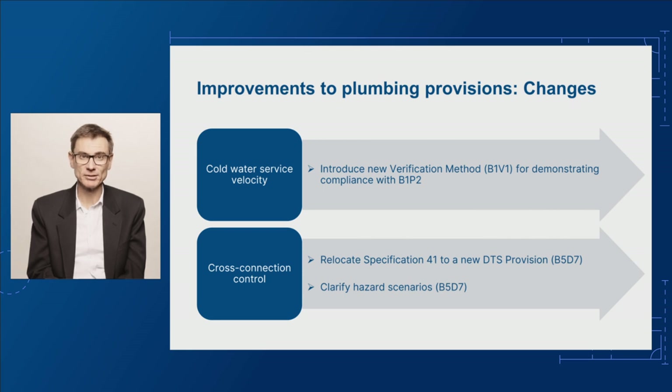Next, we propose to replace the current Specification 41, cross-connection hazards, with a new Deemed to Satisfy or DTS provision in Part B5. This is essentially a relocation, although proposed changes also include some clarifications for hazard scenarios.